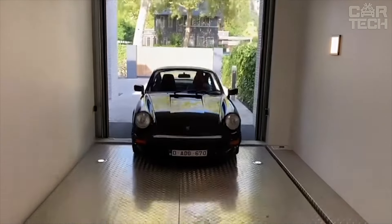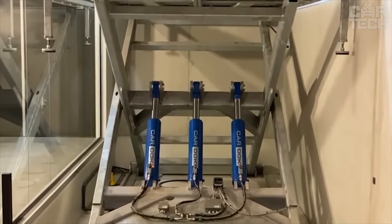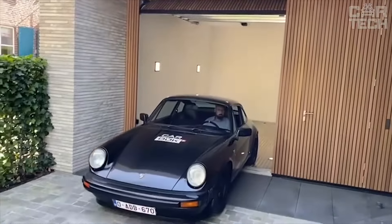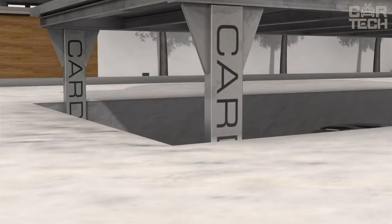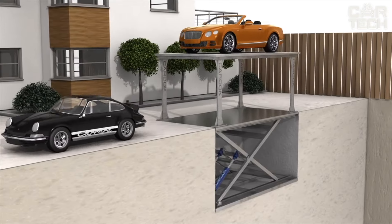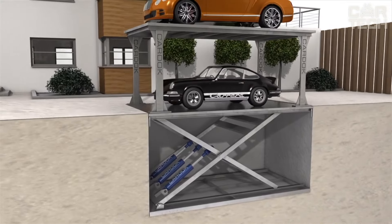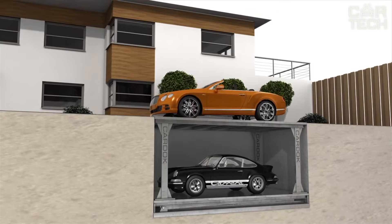From the outside, you wouldn't guess that a whole garage is hidden under an ordinary driveway. Car Dock is like a safe for your car — when the system is lowered, it is simply impossible to get to the lower car. Total protection: no possibility of theft or vandalism. Suitable for almost any car, whether it's a luxury sedan or a powerful SUV. If suddenly the power goes out, there's a backup generator that will raise the platform. Car Dock is a real salvation for those who live in the city and appreciate every meter of space. Architects love it because now you can make two parking lots in place of one.